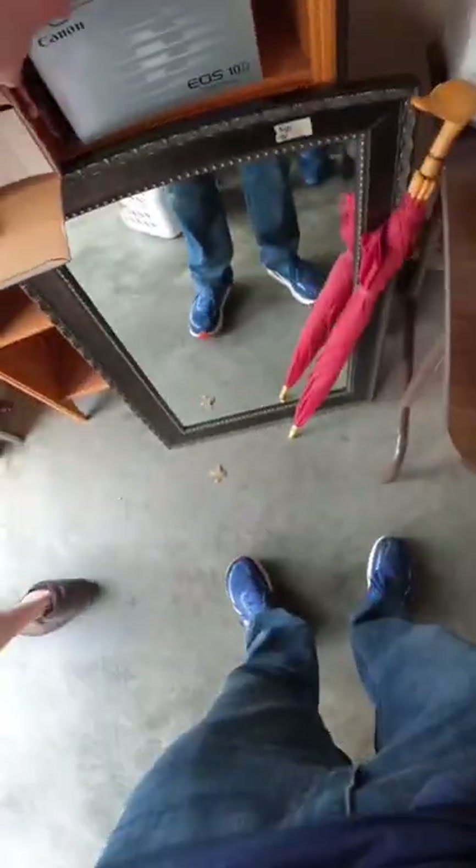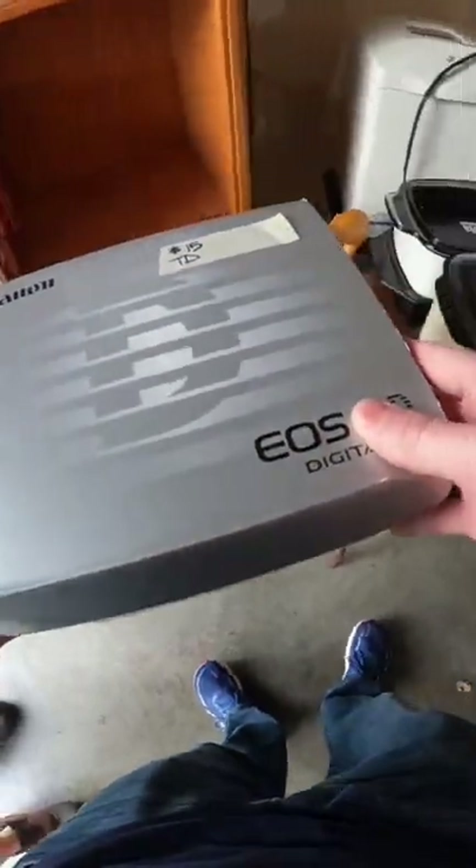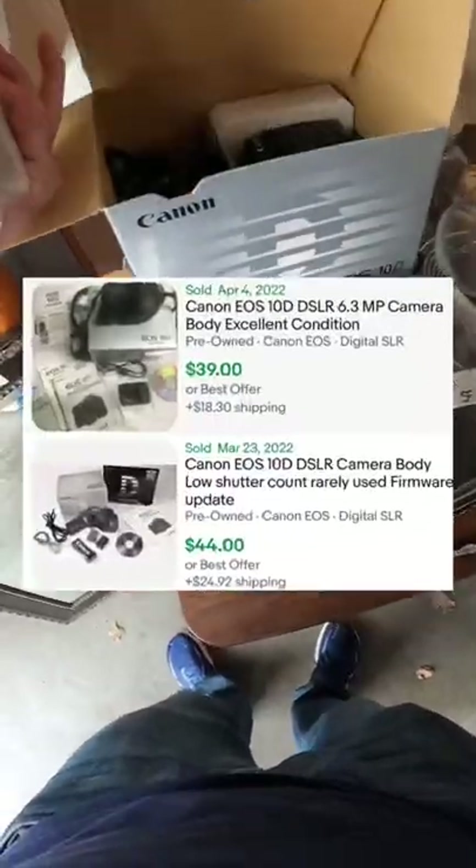one of the owners actually put out all this camera stuff, like this Canon digital camera I got for $15. This thing looked like it was practically brand new.